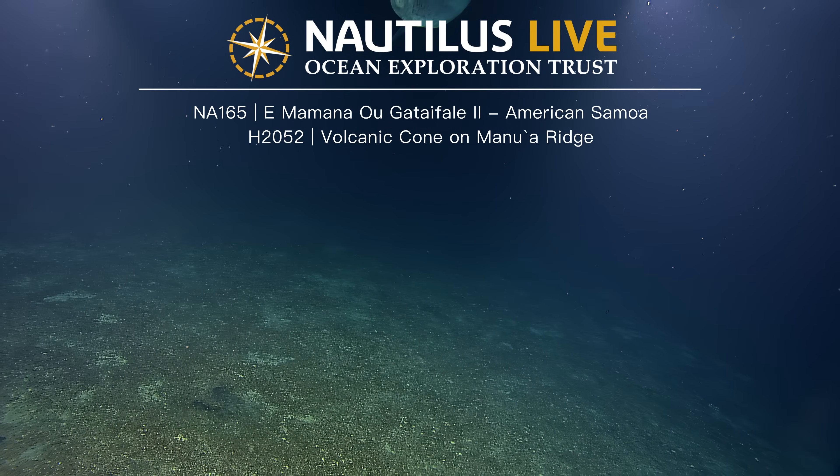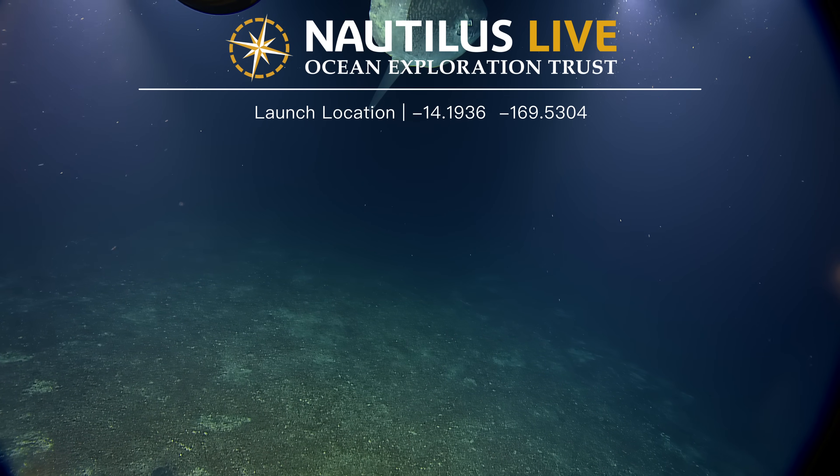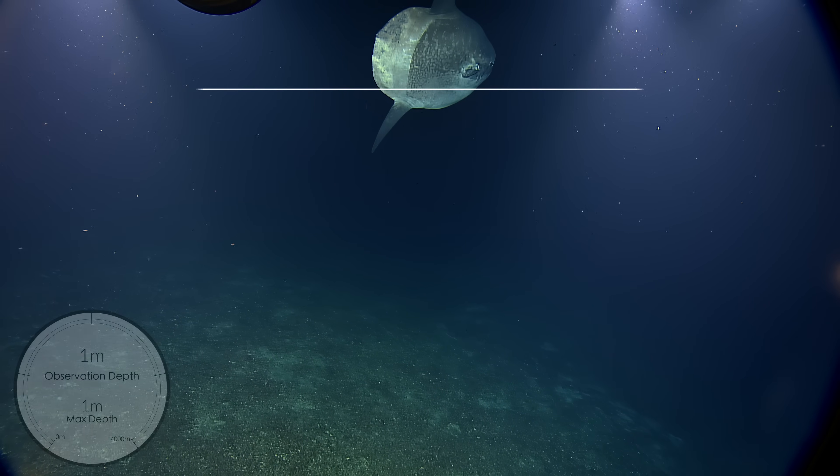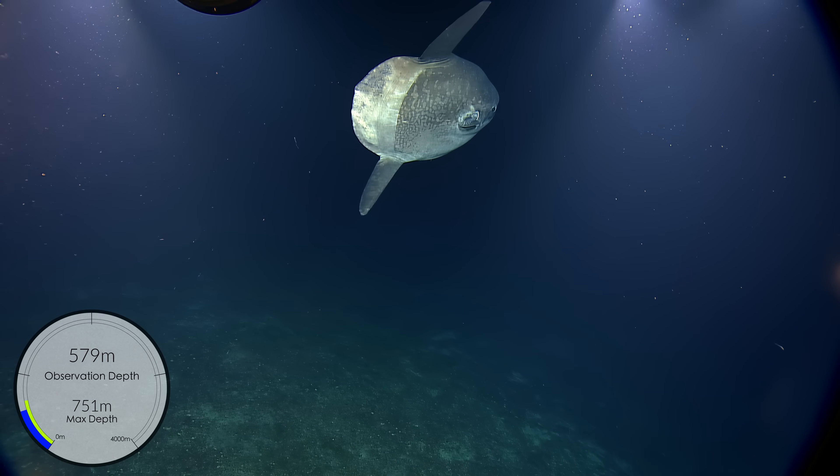Oh, I see it. And why is that anything in your butt cam? I've never seen anything like this. So cool. That is cool. It's a Mola Mola? Wow. It's amazing. It's a fish. It's sideways on.